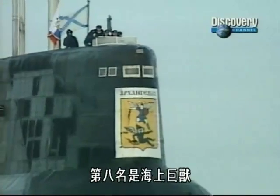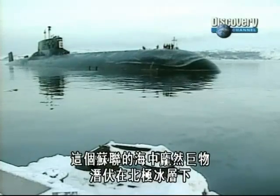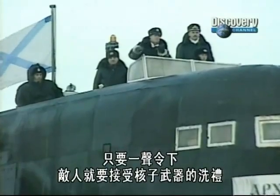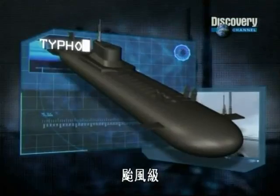At number eight, it's the Beast of the Seas — a Soviet leviathan built to lurk beneath the Arctic ice, and if need be, rain nuclear weapons down on her Cold War enemies. Typhoon class.